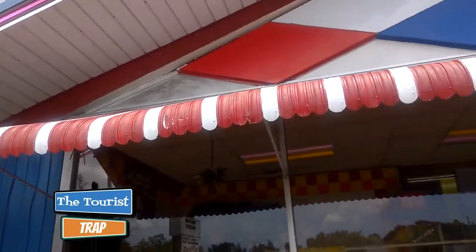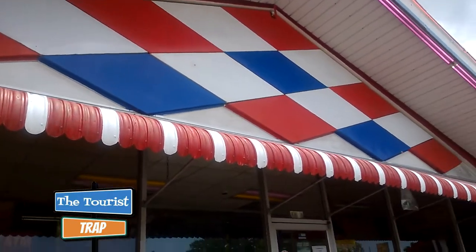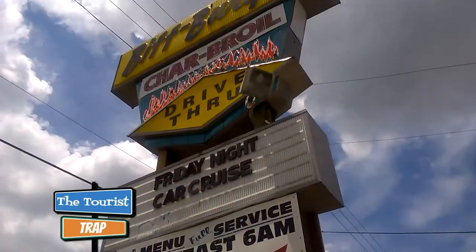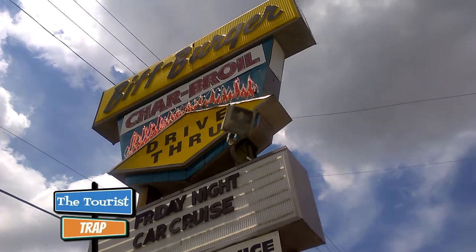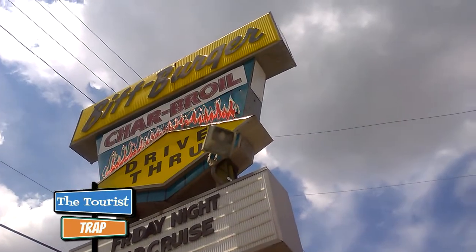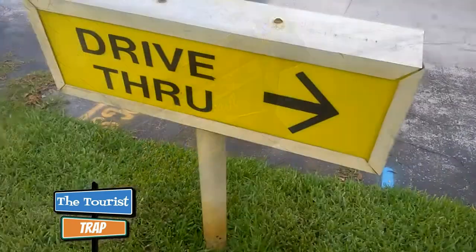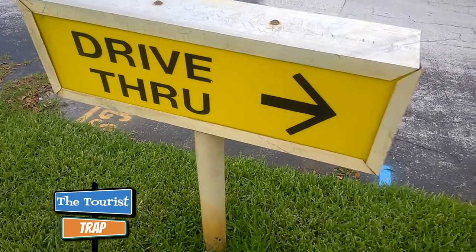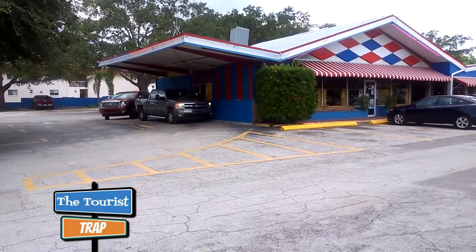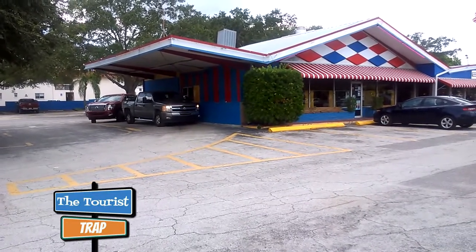The outside of Biff Burger is definitely retro — it is the original building here in St. Petersburg. One of the things that's super cool is this Biff Burger sign that says Charboro right on it, with flames up there. Even during the day the little neon flames are flashing off and on. Right here is the drive-through sign for the world-famous Biff Burger, and they are driving around in line at the drive-through.